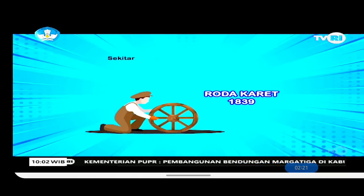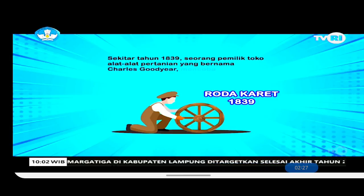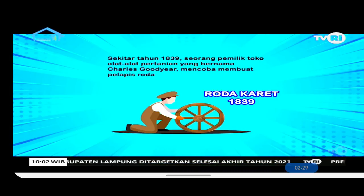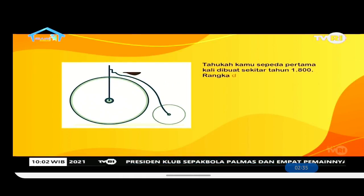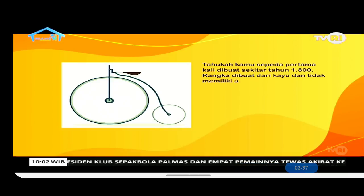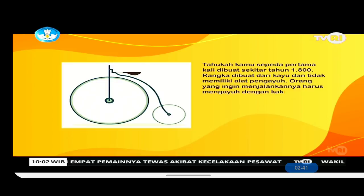By 2000 BC, the Egyptian war chariots were already using wheels with 6 spokes. Then, around 1839, a farm equipment shop owner named Charles Gutier tried making a rubber coating for wheels. Did you know the bicycle was first made around 1800? The frame was made of wood and had no pedals.